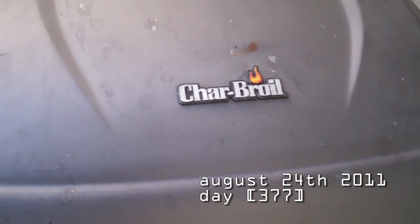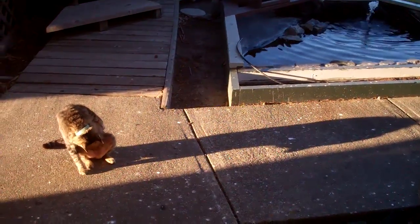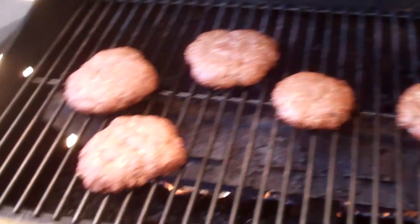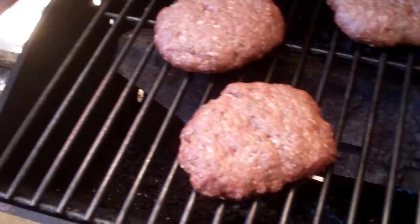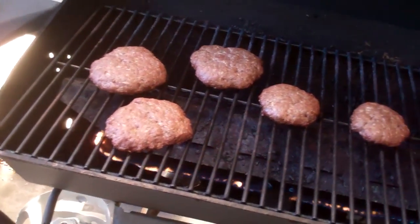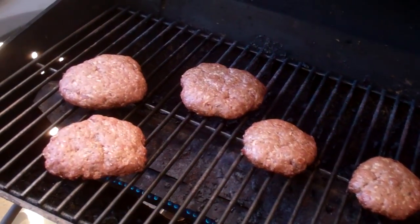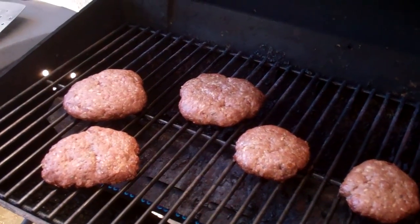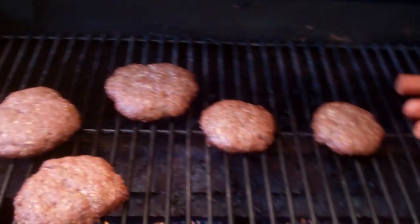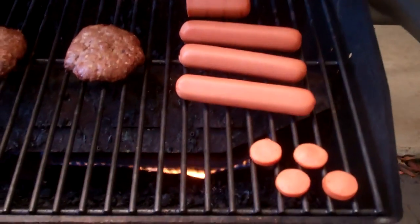Barbecuing. So you know what that means? There's a cat waiting for food. Isn't that right, cat? So these burgers we're making — handmade. I put Italian seasoning, some taco seasoning just to be different, garlic bread seasoning, and salt and pepper. Just random. And then hot dogs. And the cat really wants some.